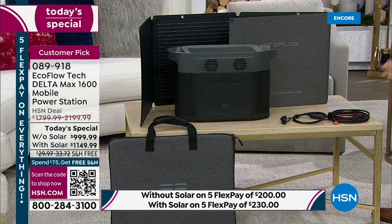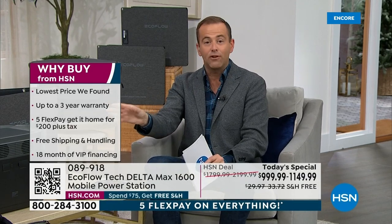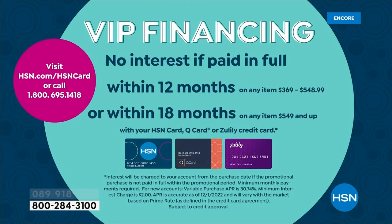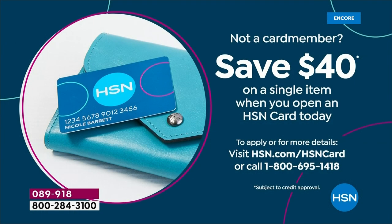The regular price is $2,200, and we're down to $1,149 and change. The bundle includes a two-year warranty, extended to three years for Today's Special — just activate it when you get home. If you have an HSN credit card, you can do VIP financing, spreading the cost over 18 months: just the EcoFlow breaks down to $55 a month, or $63 a month with solar. You can also apply for an HSN credit card and get $40 off your first single item purchase when approved.